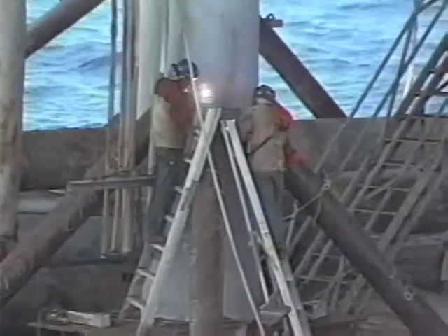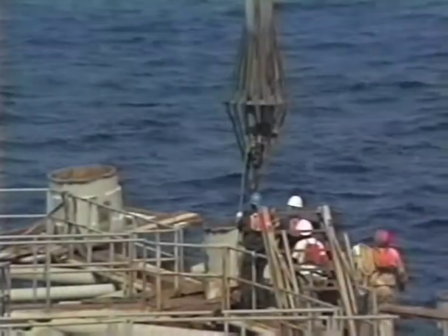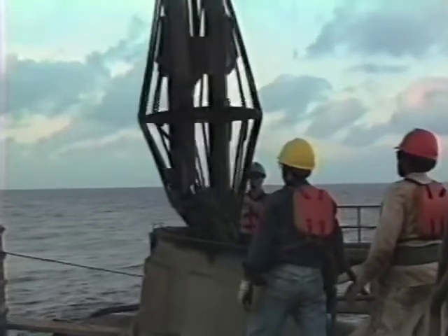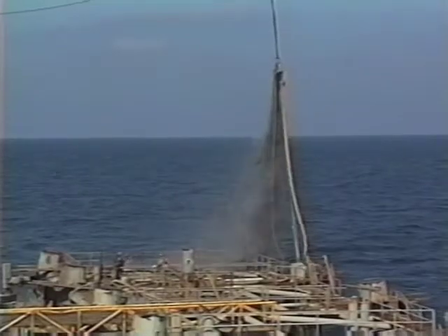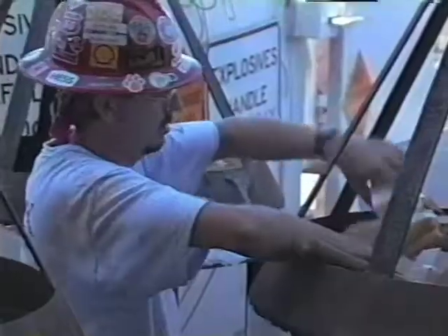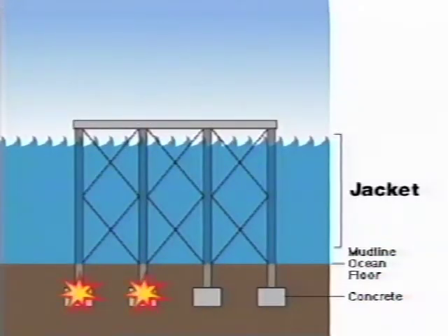While welding teams are busy securing the deck for the long trip back to land, other teams begin the process of jetting. Huge hoses send a high-pressure stream of water down into the pilings to clear out 20 years of accumulated mud. It takes about three hours to jet each of the eight pilings — plenty of time for demolition experts to prepare the explosive charges necessary to separate the legs from their concrete stabilizers below the ocean floor.